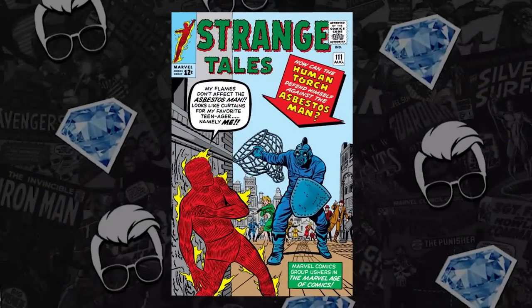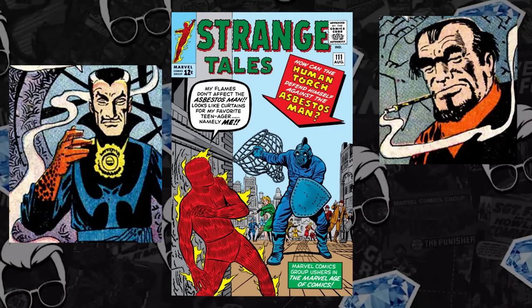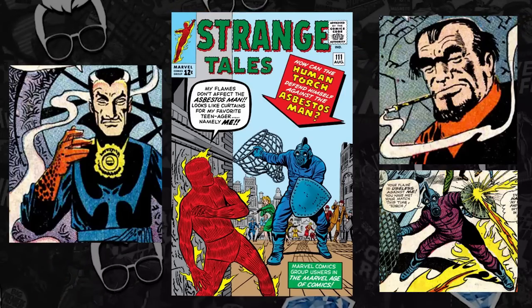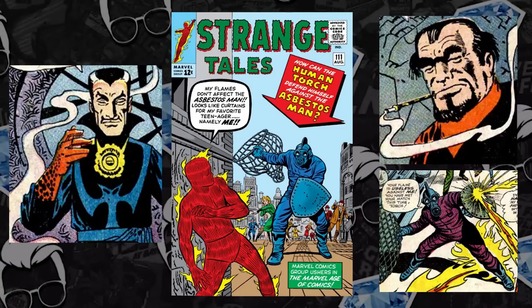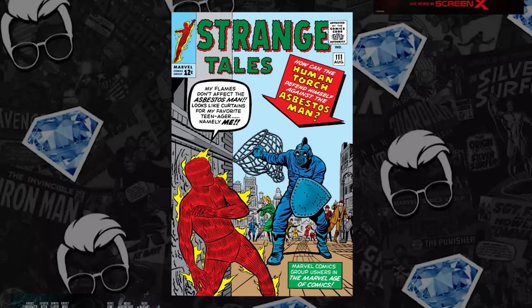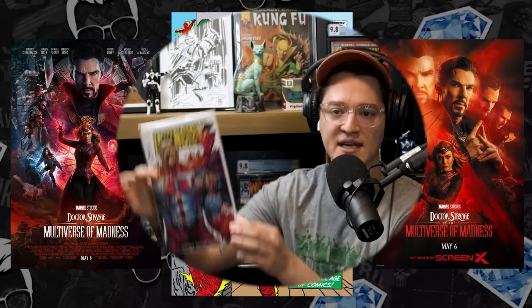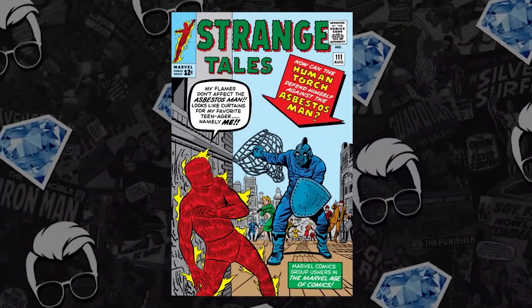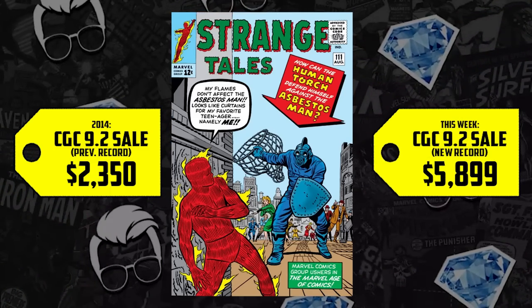Next at the list at number five, Strange Tales issue 111. It's got a lot going for it — the second appearance of Doctor Strange, the first appearance of Baron Mordo, but most importantly, Jem's spec is on the first appearance of Asbestos Man. We have a 9.2 that sold this past week — the highest grade copy of the second appearance of Doctor Strange to sell prior to the release of the second Doctor Strange movie. The prior record for that 9.2 was set back in 2014 for $2,350, up 151%, an increase of $3,500, selling for $5,899.